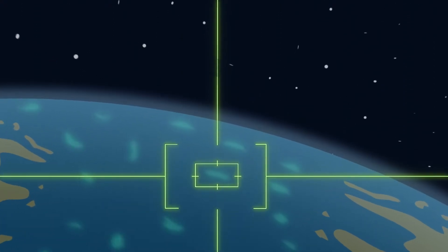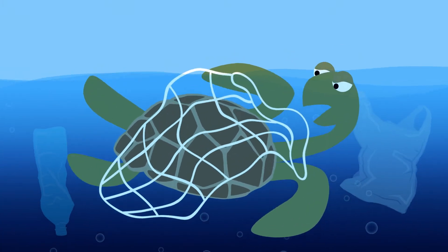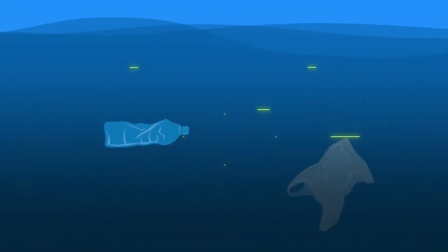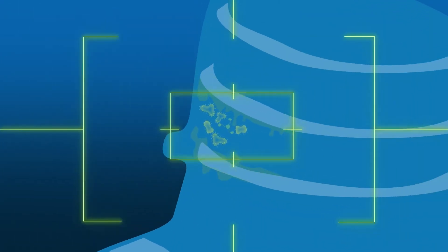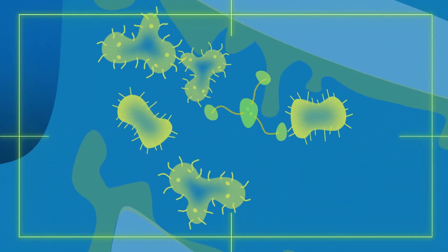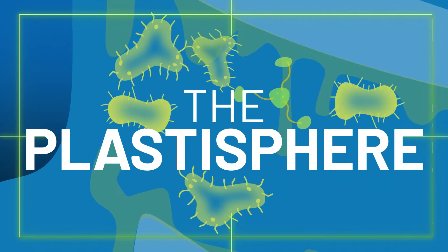Plastic pollution is everywhere. While some of the dangers to the environment are obvious, others are less visible but just as critical. Plastics can be home to colonies of bacteria, fungi and even larger organisms. Nestled safely within slimy fortresses, their mobile world is called the Plastosphere.